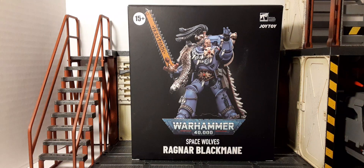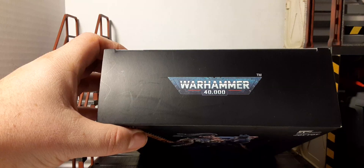Welcome back to Blast Guys Reviews. In this review we're going to be taking a look at the Joy Toy Warhammer officially licensed Space Wolves Ragnar Blackmane. This is a 1/18 scale adult collectible recommended for 15 and up. Here's the packaging — jet black with nice artwork of the figure that you get inside.